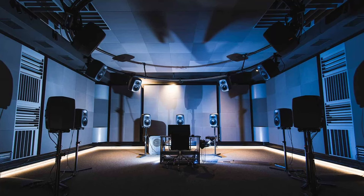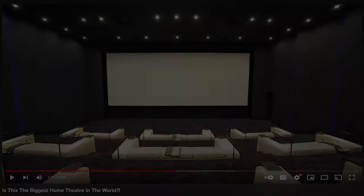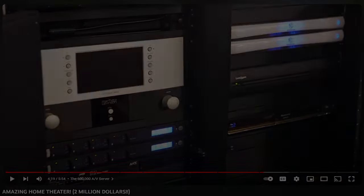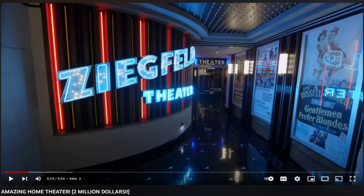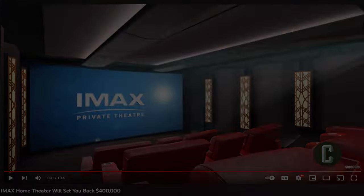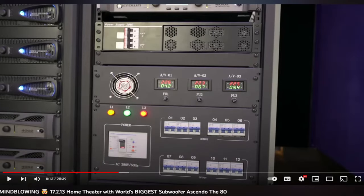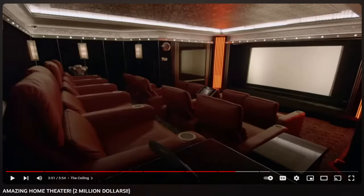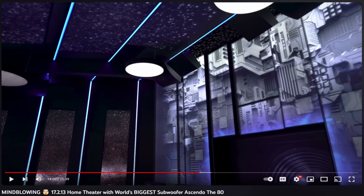I created this video to encourage those of us with modest budgets not to be discouraged by all the information on YouTube and other places insisting that you have to spend exorbitant amounts of money to get a great home theater experience. There are many videos on YouTube showing home theaters and surround sound configurations that are far beyond most budgets, and much of the information doesn't help the average Joe understand how to build and configure his own home theater on a modest budget.